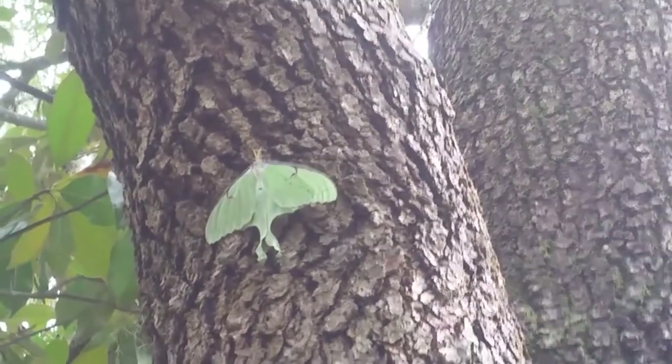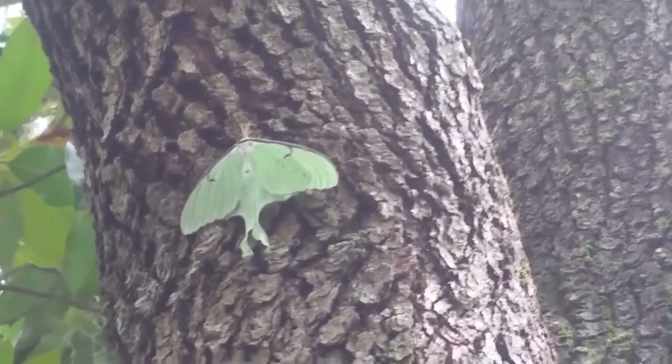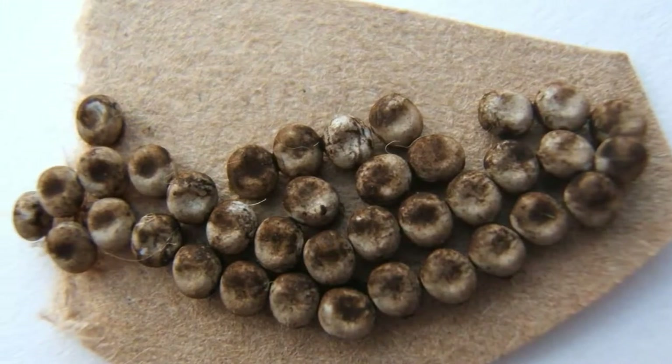The Luna moth has a pretty typical life cycle. First, the Luna moth lays its eggs on one of the suitable host plants. Then the egg hatches into a caterpillar, then it becomes a fourth instar caterpillar, then a fifth instar caterpillar, and starts spinning a cocoon. Inside the cocoon the magic starts to happen — the caterpillar begins to turn into a pupa, either male or female. Every so often you may see the cocoon start to move.